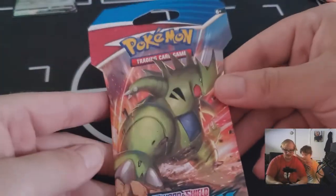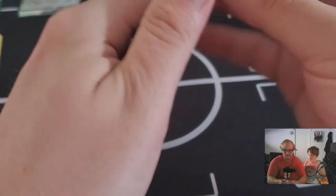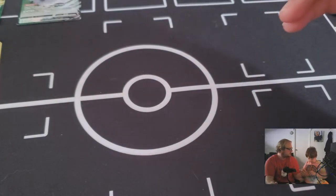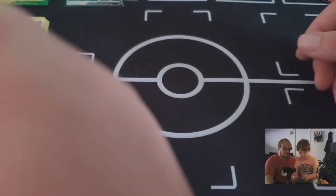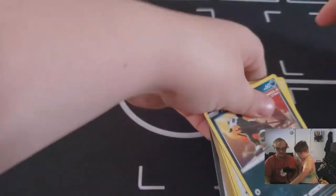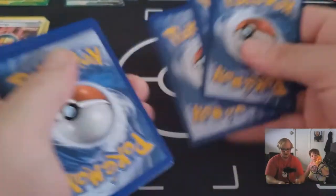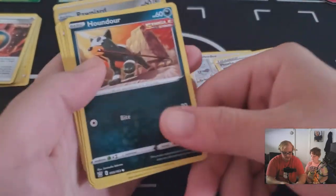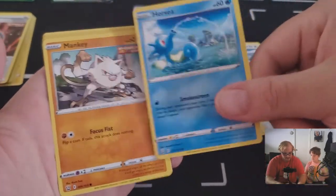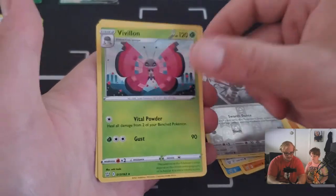Next pack — Jackson likes this Tyranitar artwork. Let me crack it open for him. Oh my gosh, I can see something already! We got: Gliscor, Indeedee, Phoebe, Houndour, Lickitung, Horsea, Minccino, Mawile, reverse holo Ponyta, Pavilion, and a Dark Energy.